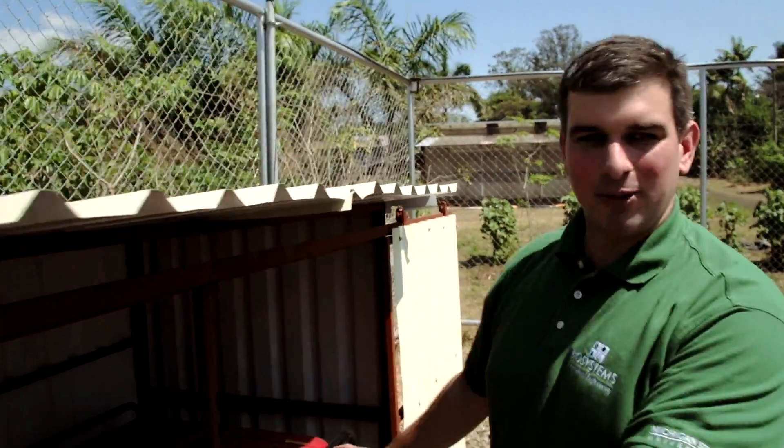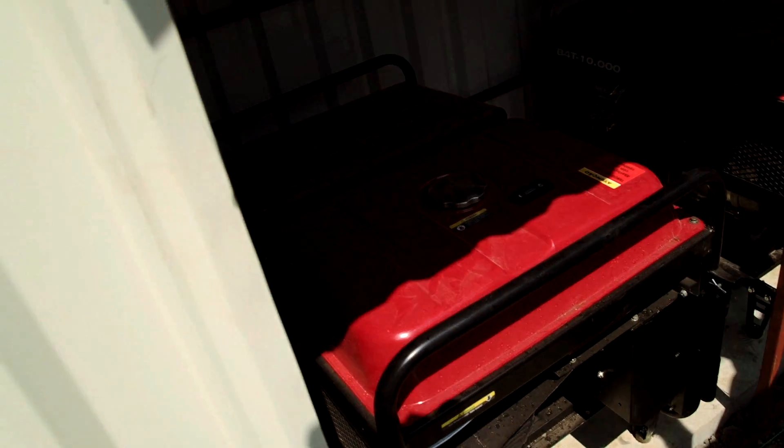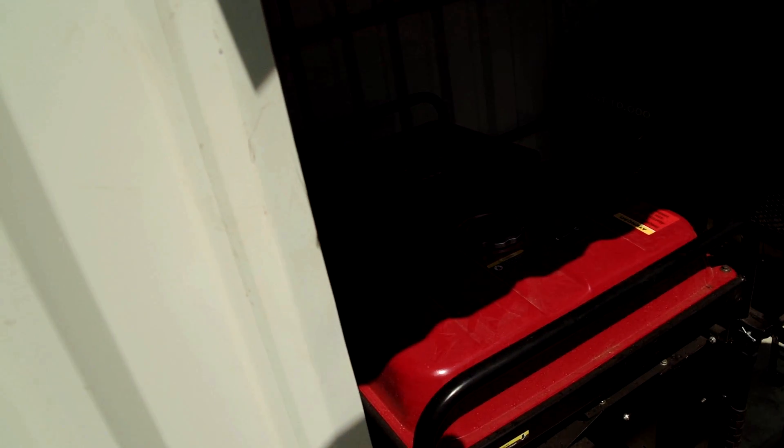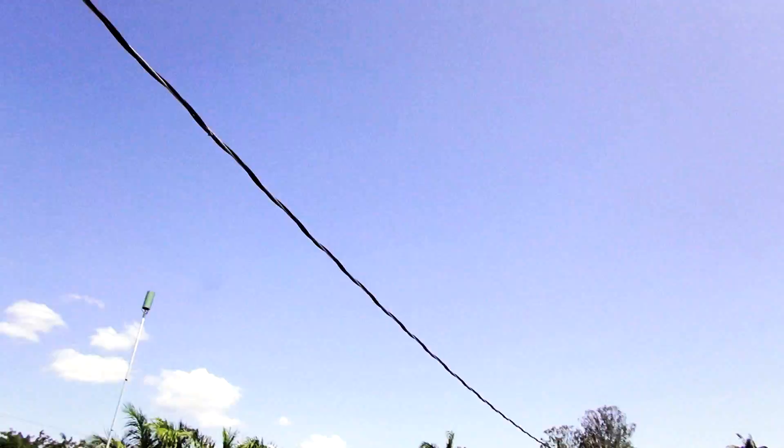As you can see, these look like generators that a lot of people may have in their garages in the U.S. We're using a demonstration system. We converted a very simple technology, but it was an inexpensive way for us to utilize this biogas to make electricity, which is important when we're trying to control costs for small-scale projects in Latin America.